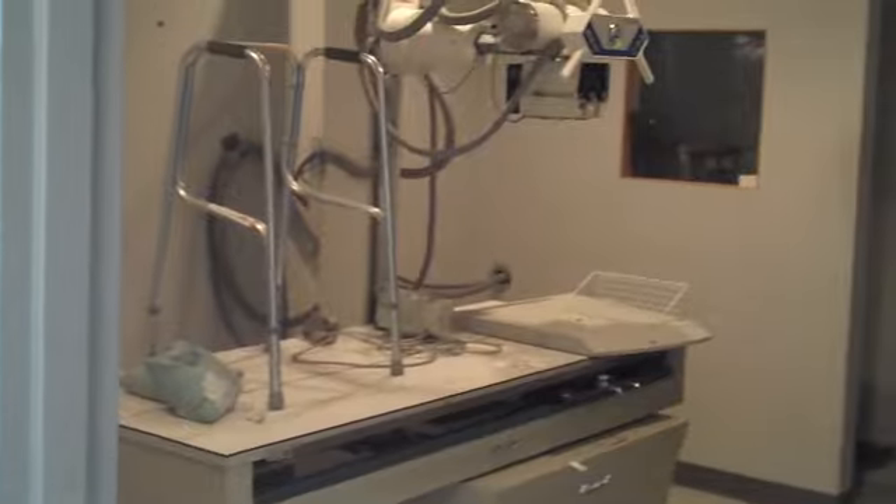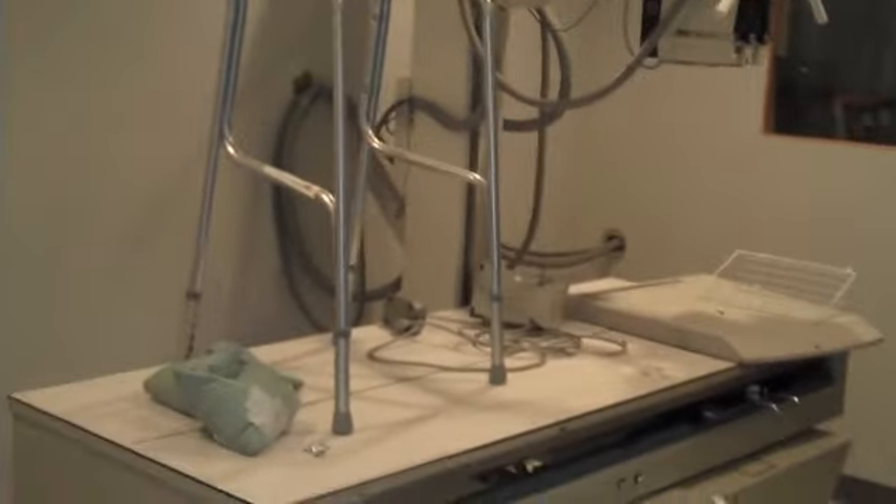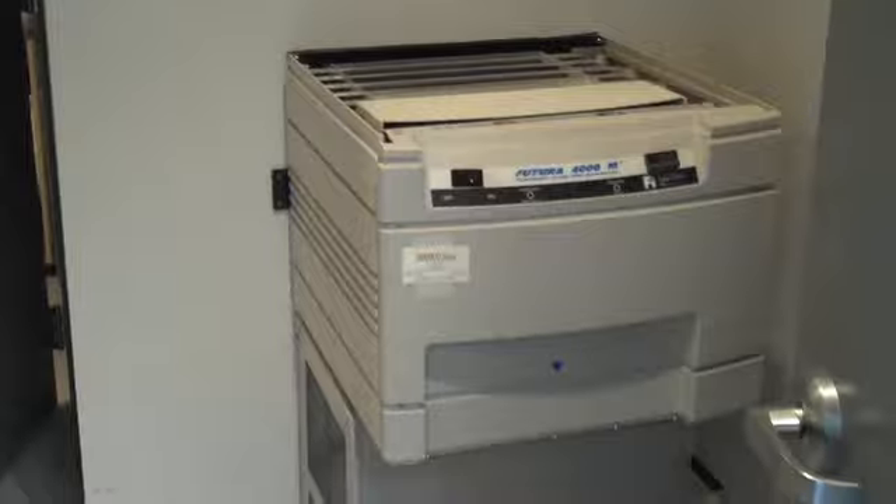This is our X-ray room. This is what we're currently working on getting set up — the processors are not working, so they should be coming to fix that.